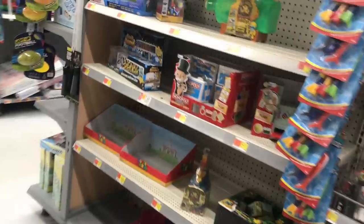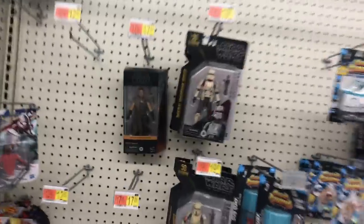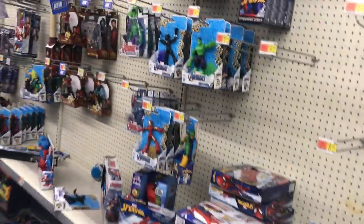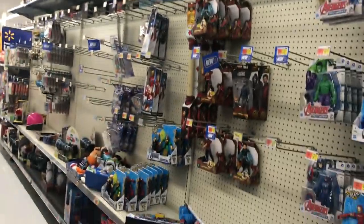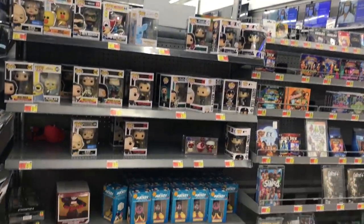No He-Man, no Turbo Man. Pokemon, Power Rangers — nothing, guys, nothing. I can't believe these figures are still on the shelf. I guess the hype for Star Wars is down right now. They have been getting new Funko Pops though, so they're at least doing that. But that's about it — we're heading over to Target.